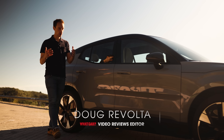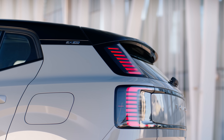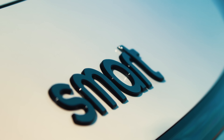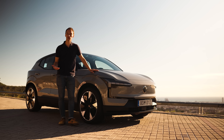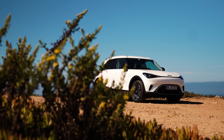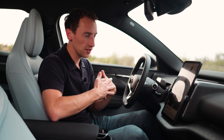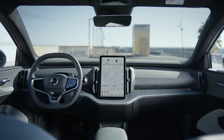Volvos are designed in Sweden and most of them are built there, but it's a Swedish firm which is owned by a Chinese one. Geely also has a stake in Smart as well as Volvo. So what you find underneath the Volvo EX30 is also what's underneath the new Smart #1 and the Zeekr X. But this all still feels and looks very Volvo in its design and its execution.